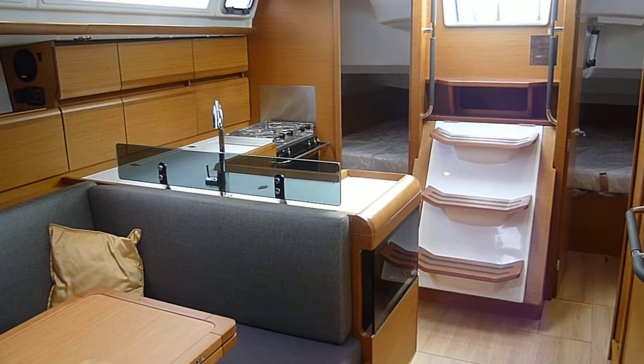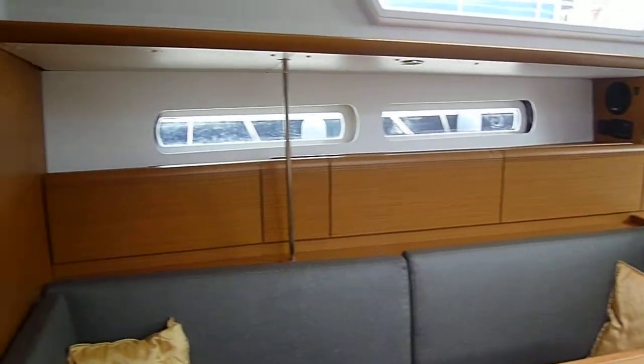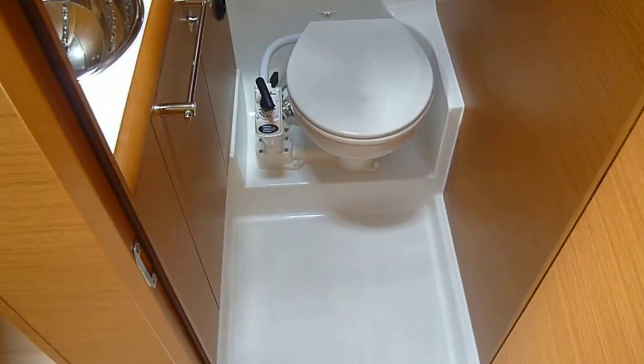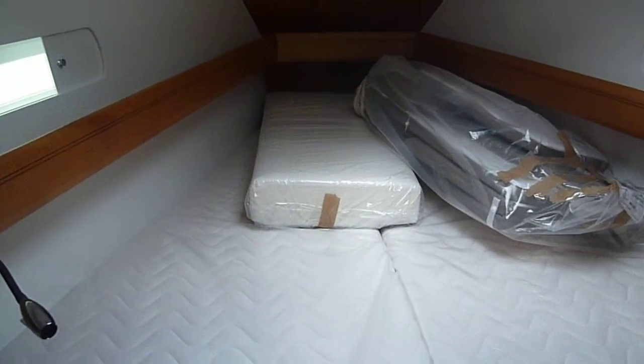It is the twin aft cabin version. This particular model has forward heads complete with sea toilet and shower. There is also a large forward cabin.